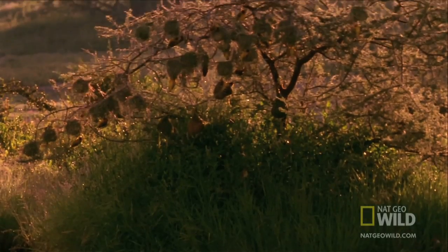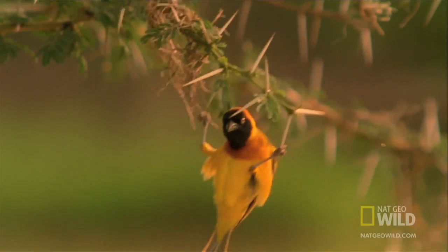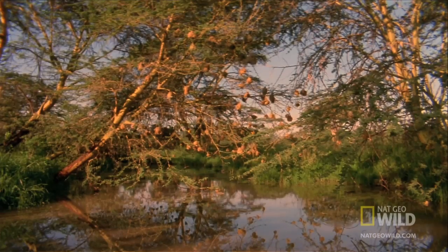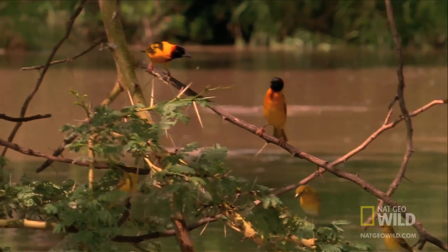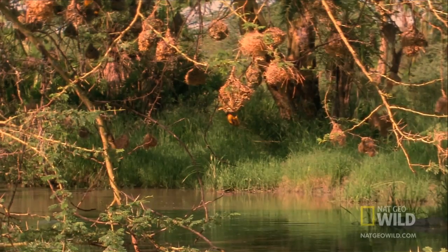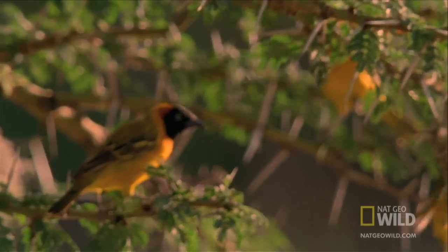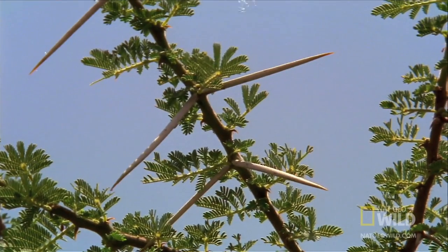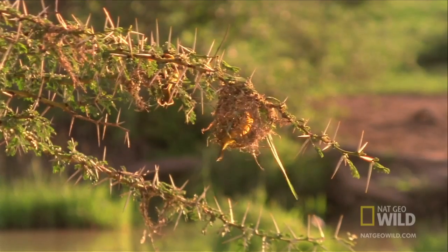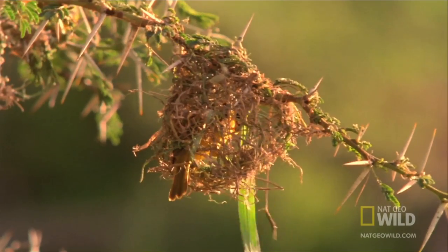This weaver bird has an excellent home security system. Of course, as with any good real estate, it's all about location. He's found an acacia tree with everything a potential mate could want: a water view, shade, and most importantly, viciously sharp thorns to keep most predators away. The custom-built home doesn't hurt either.